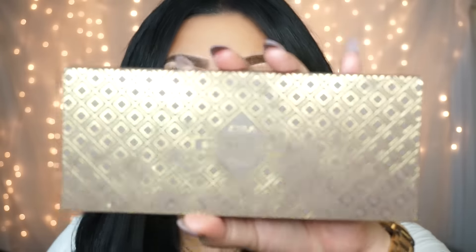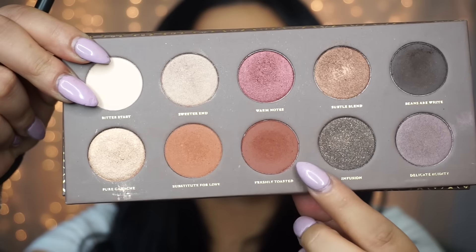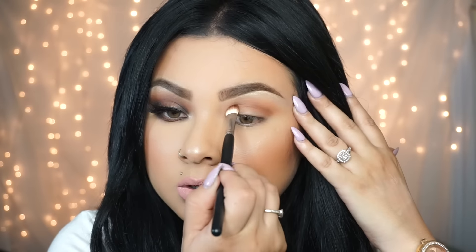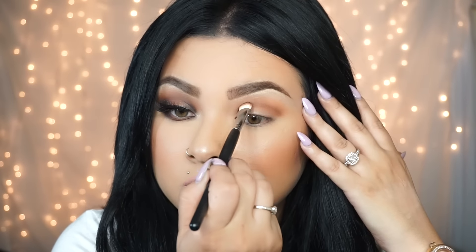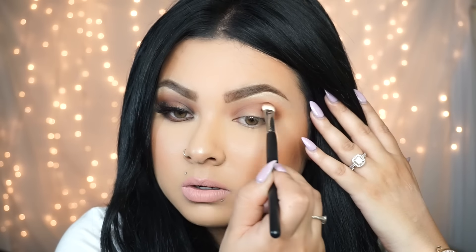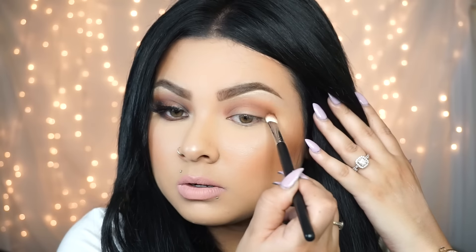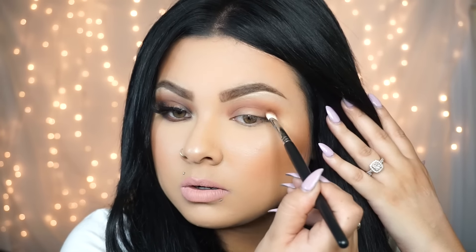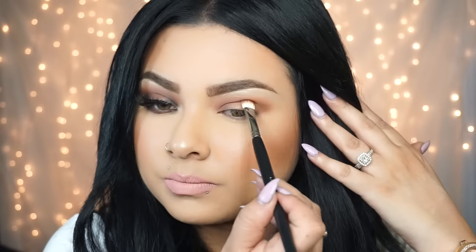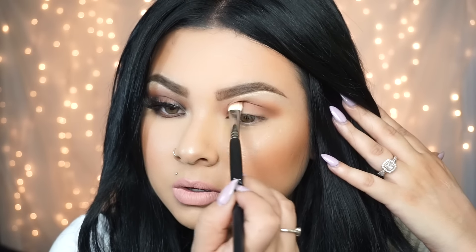Next I'm using the Soeva Chocolate Blend palette — this palette will be out in June, so get yourselves one because it's amazing. I'm starting off with the first shadow and applying it right onto my crease just to warm it up a little more. I'm doing circular motions and going back and forth until I'm happy with the intensity.